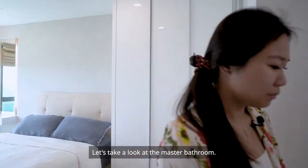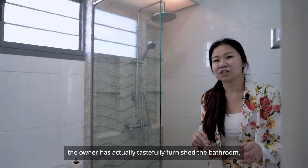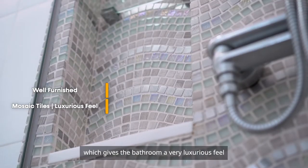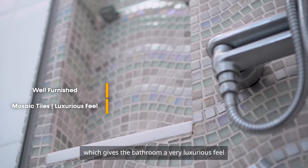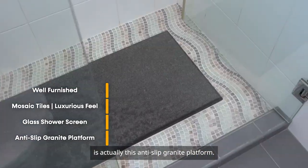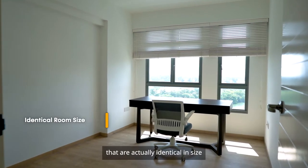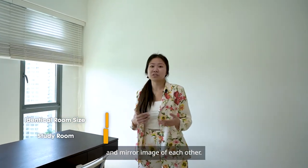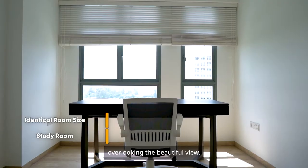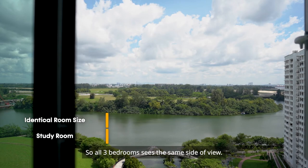Let's take a look at the master bathroom. The owner has tastefully furnished it, selecting mosaic tiles which give the bathroom a very luxurious feel, along with a glass shower screen. What I'm standing on is an anti-slip granite platform. For the two common bedrooms, they are identical in size and mirror images of each other. This bedroom is currently being used as a study room overlooking the beautiful view, and all three bedrooms face the same side.